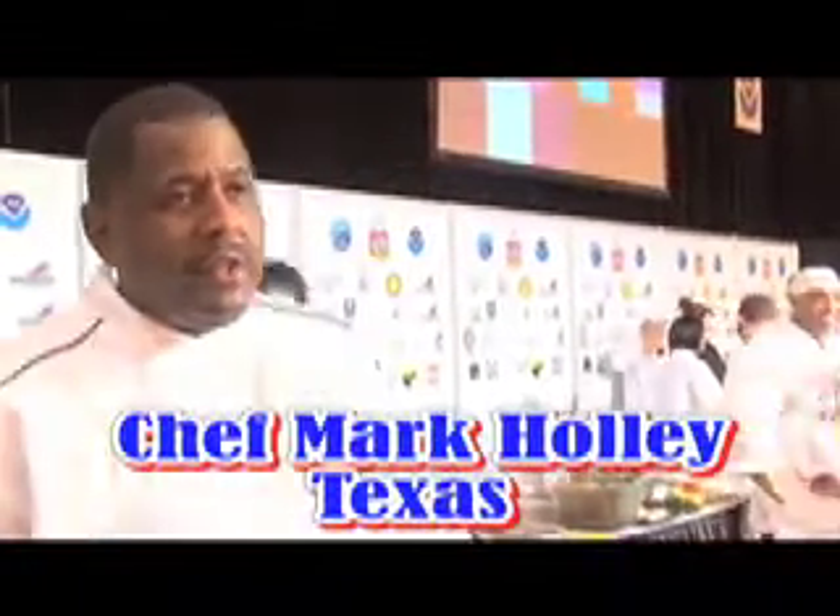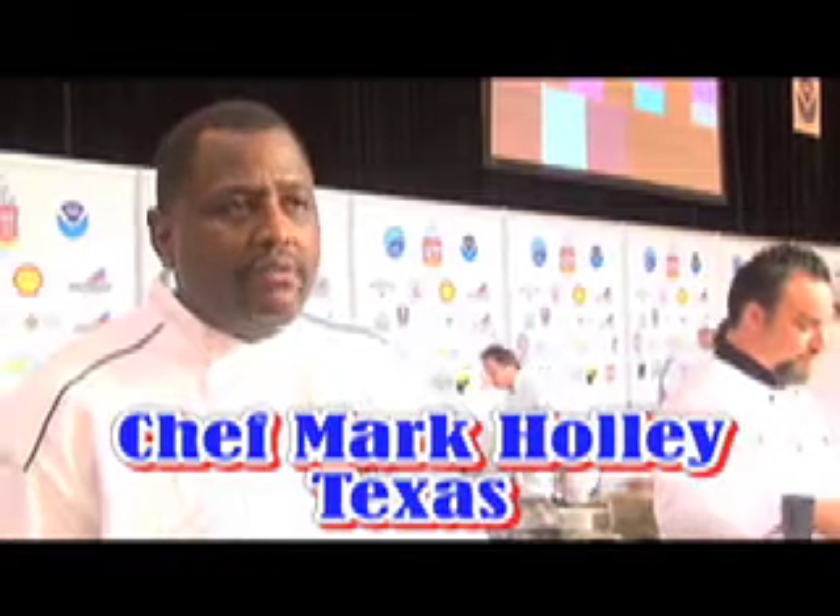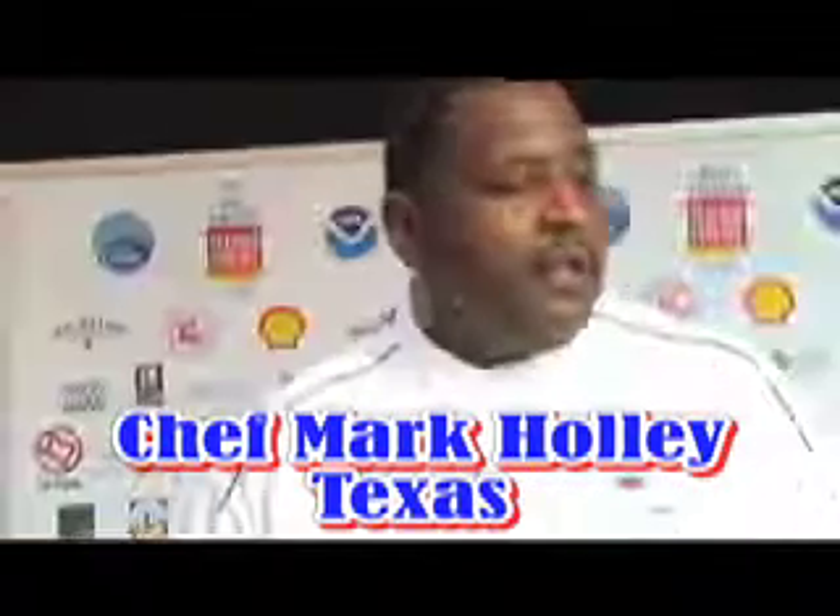I'm Mark Dalland, the executive chef at Pesce Restaurant, and Pesce is in Houston. It's an upscale seafood restaurant. While I'm here, I'm here to have fun, which is what I do for a living. I try to have a passion for food.